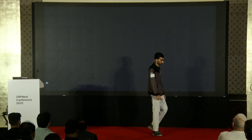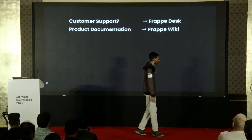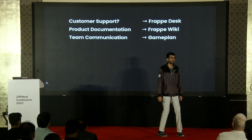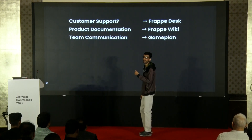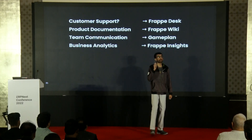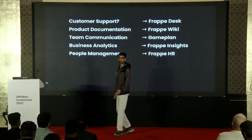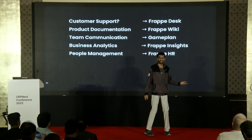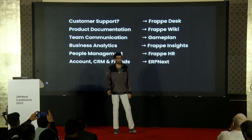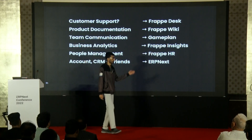Do not worry — the Frappe ecosystem comes to the rescue. Want to manage customer support? We have Frappe Desk. Want next-generation product documentation? We have Frappe Wiki. Want to manage your team's internal asynchronous communication? We have Game Plan. Want to analyze your business data and draw insights? We have Frappe Insights. Want to manage people? There is Frappe HR for payroll and more. For accounting, CRM, and more, you have ERPNext. And if that all doesn't satisfy your need, just create some doc types and you are done.